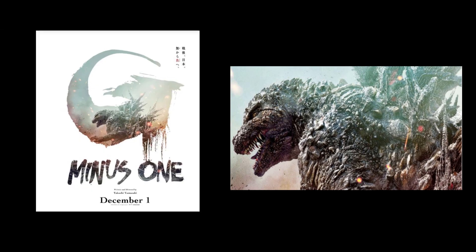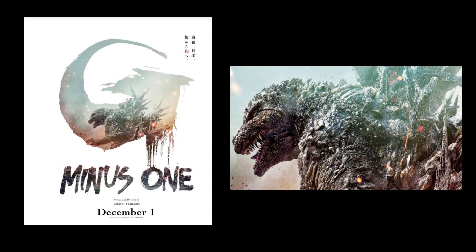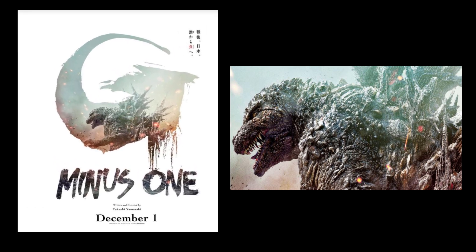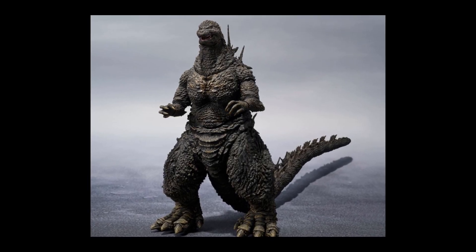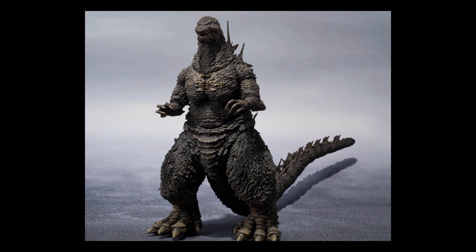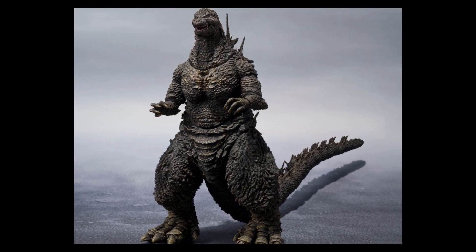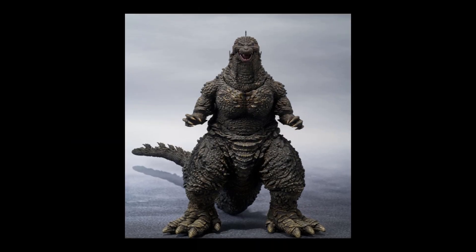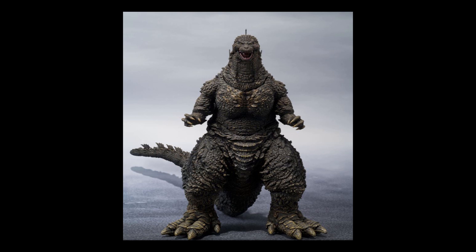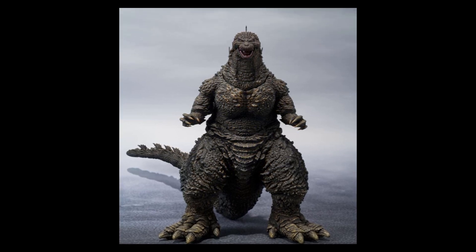It's December 1st according to the poster and the trailer, and hopefully that still stands as time goes on. I'm sure you guys have seen the teaser trailer a million times already, but let's talk about the merchandise — the official merchandise that has been announced. Let's take a look at the new upcoming Monster Arts Godzilla Minus One figure.